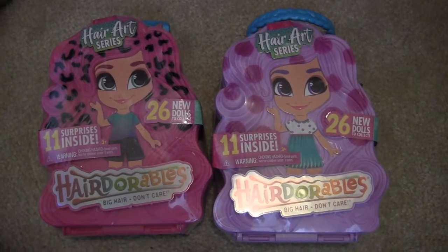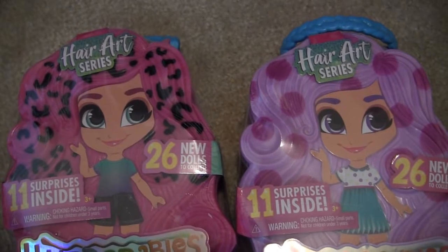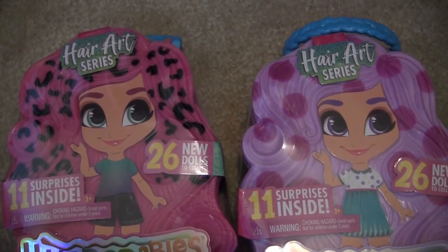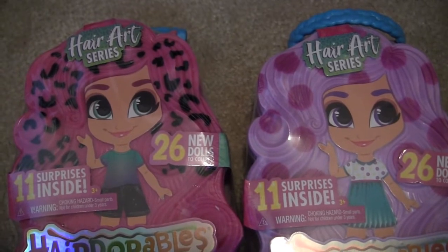They were each $12.99, which is the usual price for a Hairdorable. I'm hoping that since we got two different colored cases, that'll give us a better chance of getting two very different dolls.